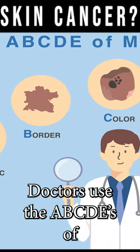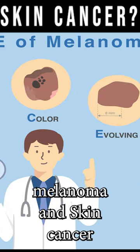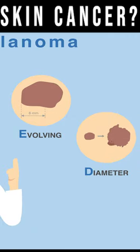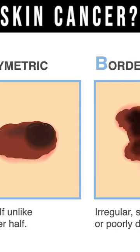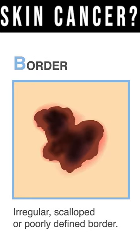Doctors use the ABCDEs of melanoma and skin cancer evaluation. The A is asymmetric — does each side look the same? Border: is the border regular, or poorly defined and scalloped?